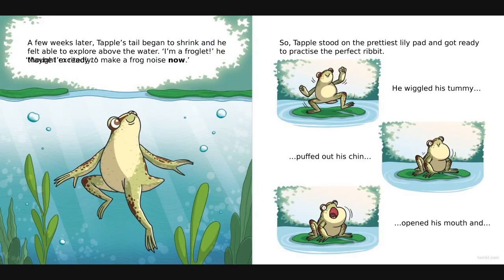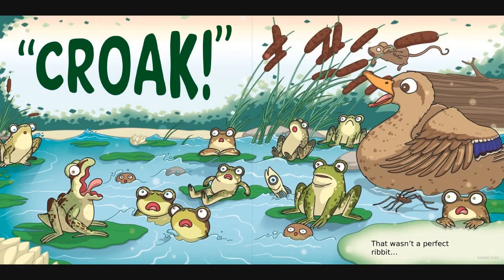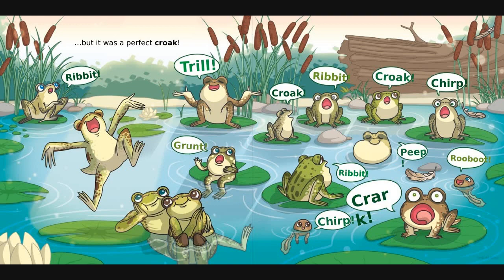A few weeks later Tapple's tail began to shrink and he felt able to explore above the water. 'I'm a froglet!' he shouted excitedly. 'I'll be able to make a frog noise now.' So Tapple stood on the prettiest lily pad and got ready to practise the perfect ribbit. He wiggled his tummy, puffed out his chin, opened his mouth and... croak. Well, that wasn't a perfect ribbit. But it was a perfect croak.